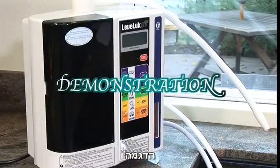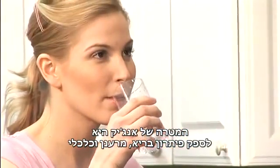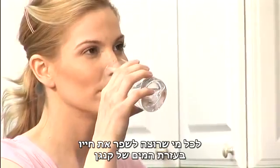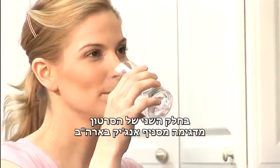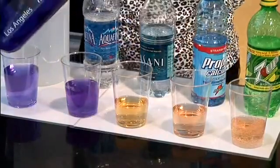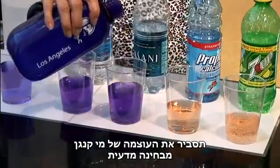It is Enagic's goal to provide a healthy, invigorating, and economical solution to anybody who wants to improve their lives with Kangen water. In Part 2 of this DVD, an Enagic USA distributor will explain the science behind the power of Kangen water.